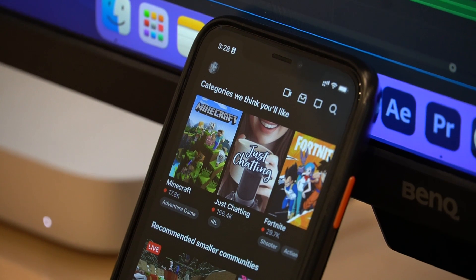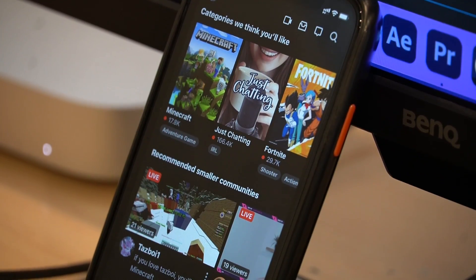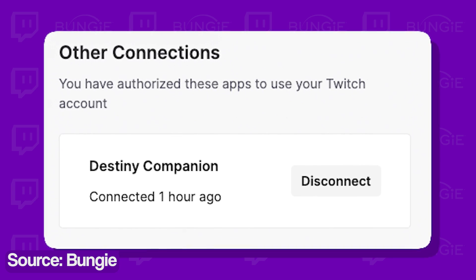Twitch users will be able to unlock special rewards like the Starbirth emblem as a Twitch drop if they watch the stream for at least 30 minutes. But to claim the reward, you need to make sure that your Twitch account is linked to your Bungie account.